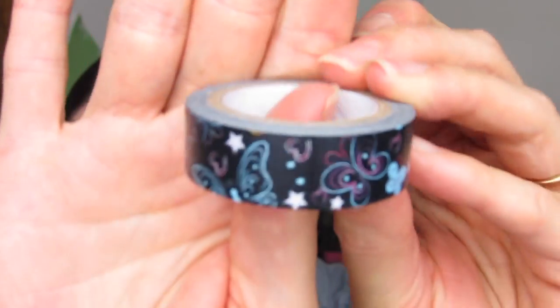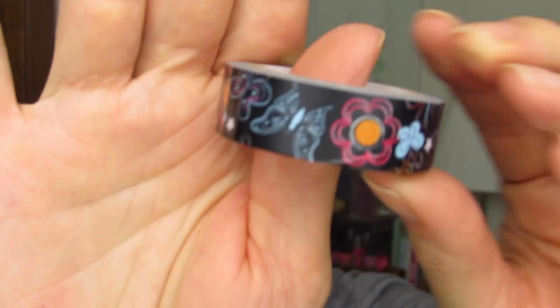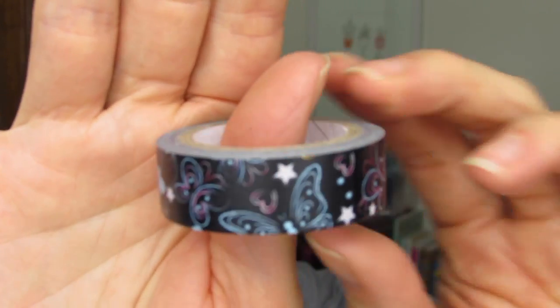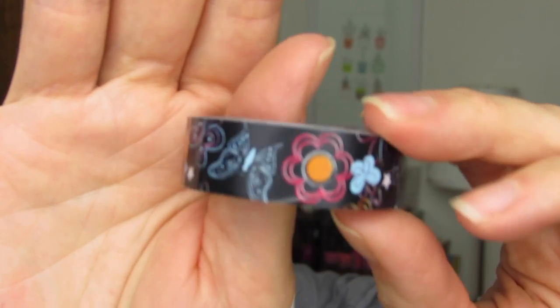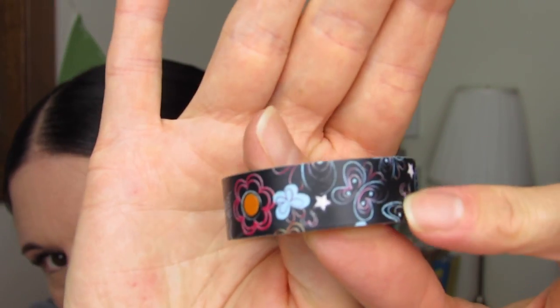Here is the roll and it is so pretty. It just really reminds me of the whole chalkboard theme. I love it — I love those blues.